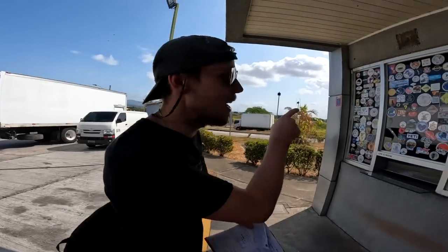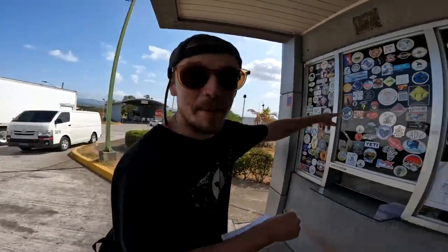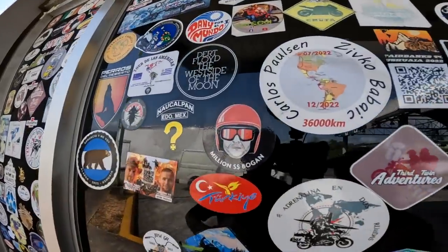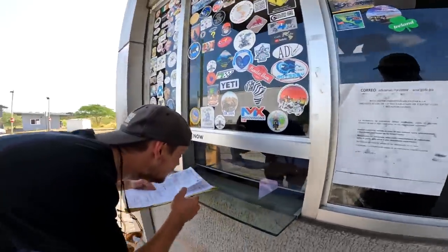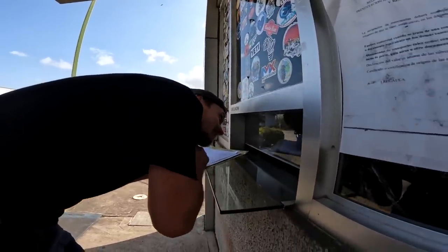I think this is the right window because it has all the Overlander stickers on it, and it's got Million Dollar Bogan! No way, that's awesome! And we've got Soy Tribu as well, another YouTuber. Hola, buenas! Hello! Motorcycleta collection. APA MIDA fumigation. Why are these windows always so small?